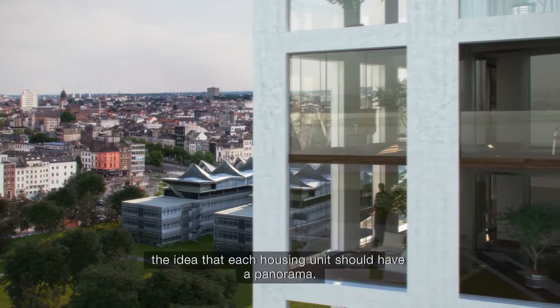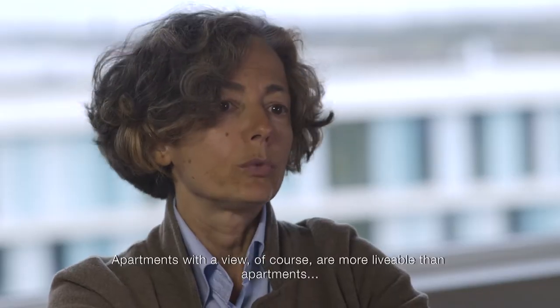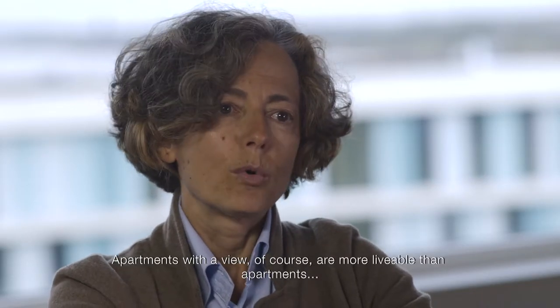The idea that each housing unit should have a panorama. Apartments with a view, of course, are more livable than apartments that are completely closed.